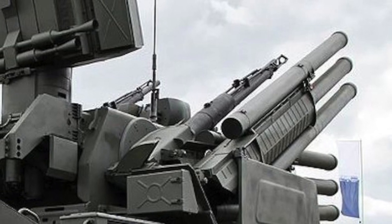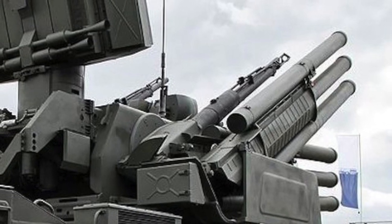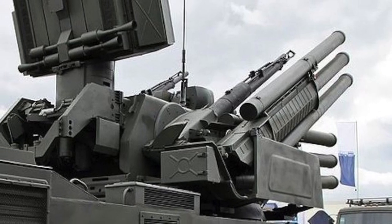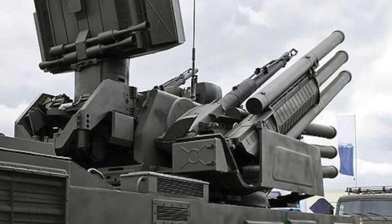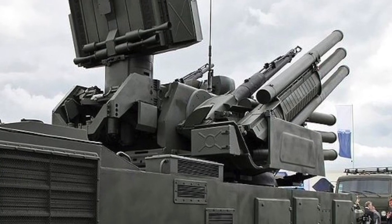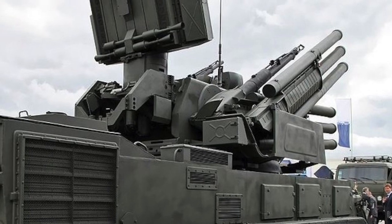The Pantsir S-1 missile system is a self-propelled surface-to-air missile system. It is designed to provide point air defense of military, industrial, and administrative installations against aircraft, helicopters, precision munitions, cruise missiles, and UAVs.